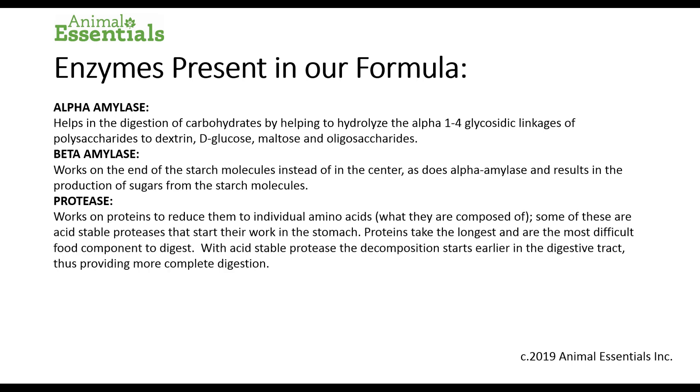Protease works on proteins to reduce them to individual amino acids, which is what they're composed of. Some of these are acid-stable proteases that start to work in the stomach. Protein takes the longest and is the most difficult food component to digest, even for dogs and cats. With acid-stable protease, the decomposition starts earlier in the digestive tract, thus providing more complete digestion.